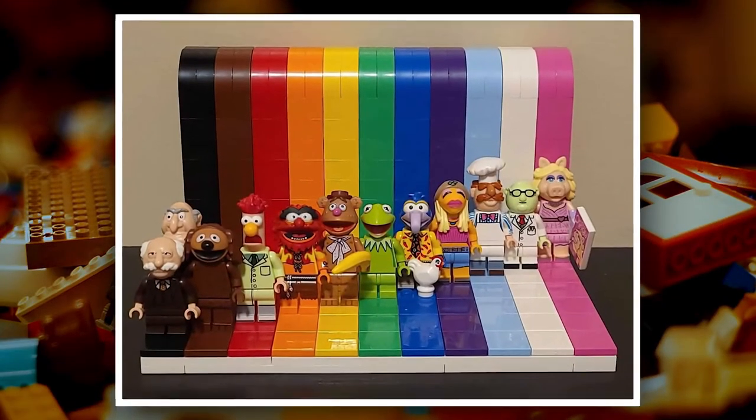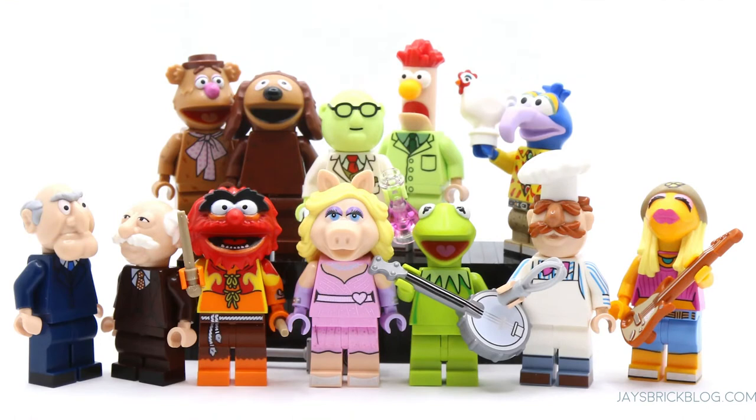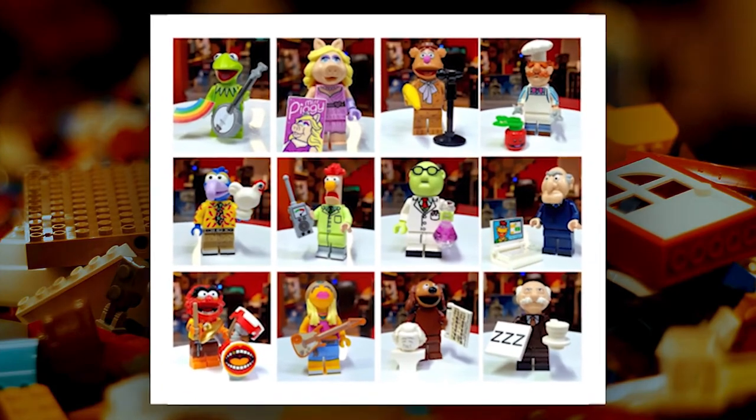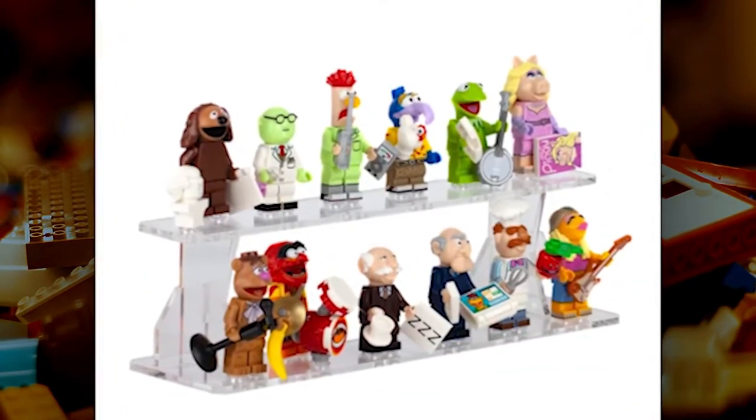Overall, these are nicely designed minifigures with great attention to detail. They're definitely aimed at collectors rather than kids, but that's to be expected with a set like this. If you're a fan of the Muppets or just a fan of collectible minifigures in general, then this is a set worth checking out.